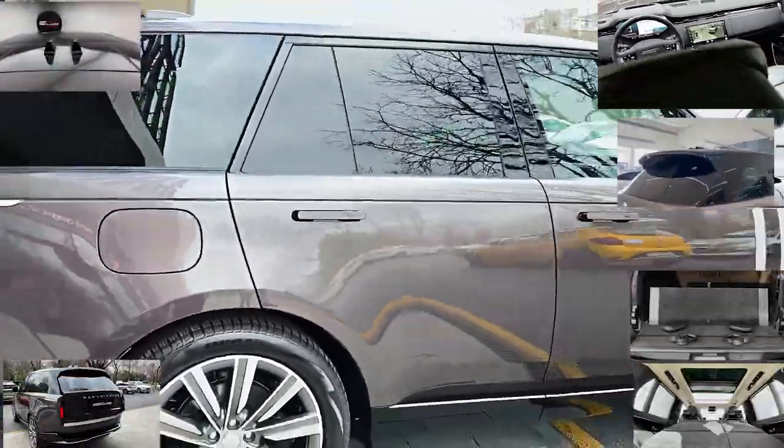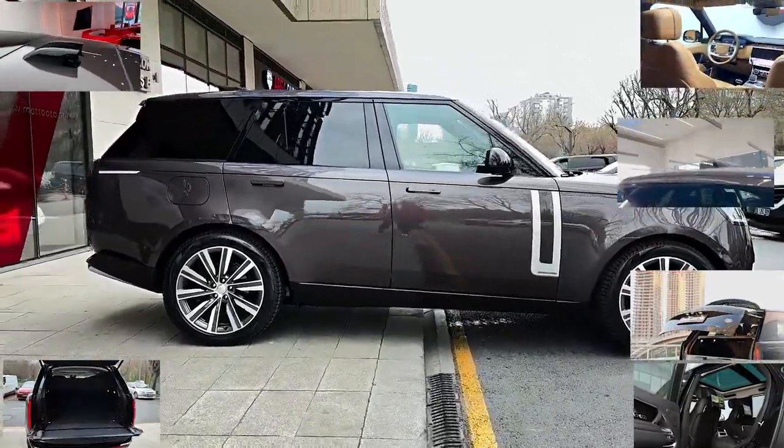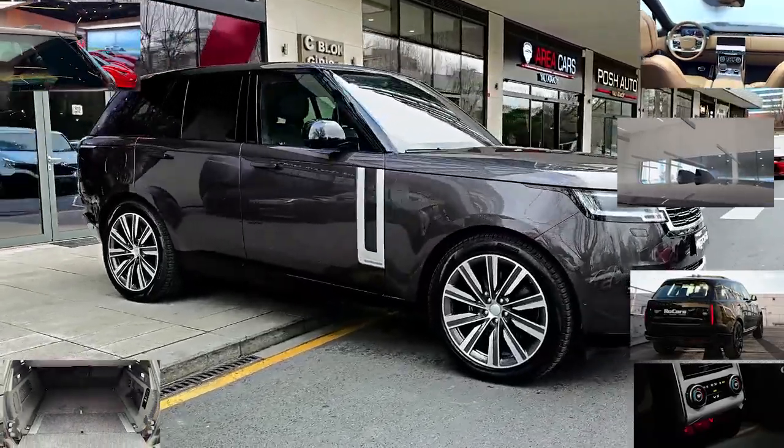Of course, there are trade-offs, and the biggest is its outsized price. The new Range Rover starts at roughly $105,000, and highly optioned models can eclipse $200,000.